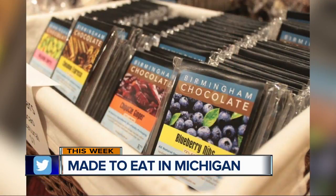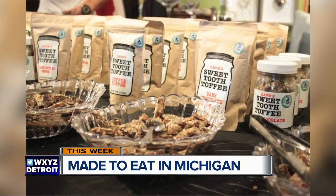It's from across the state. It's Made to Eat in Michigan, and it happens this Tuesday in Clawson. Joining me now is one of the vendors who will be on hand, Marilyn Mack of Sweet Bird Kitchen.